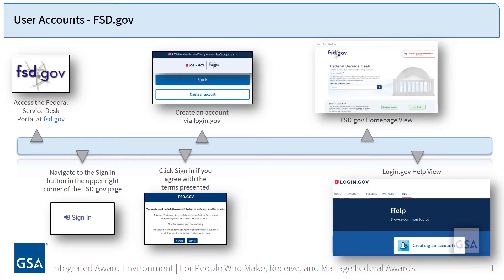FSD.gov is now using login.gov, offering two-factor authentication and stronger password requirements to secure its users' information. All users will need to create a login.gov account to access the new FSD.gov site.